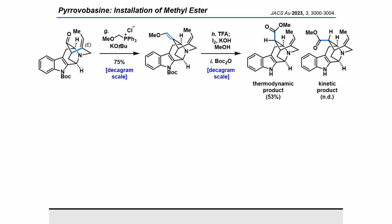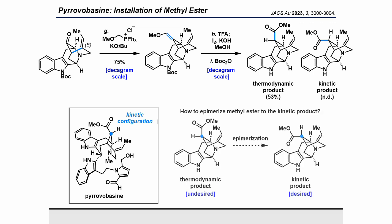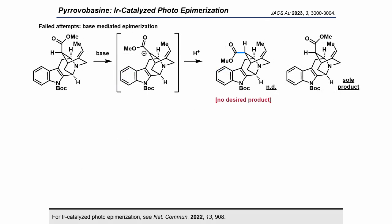Methylester was introduced to the synthesized pentacyclic ketone. After converting the pentacyclic ketone to an enol ether via the Wittig reaction, treatment with TFA gave an aldehyde. The aldehyde was subsequently transformed into a methylester using iodine and potassium hydroxide. However, the obtained methylester exhibited thermodynamically stable stereochemistry opposite to that required for pyrovobacine. Thus, another synthetic challenge was identified: the epimerization of the thermodynamically stable methylester to the kinetically favored product methylester. We first tried to epimerize using various bases, but the desired kinetic product was not observed under any conditions.